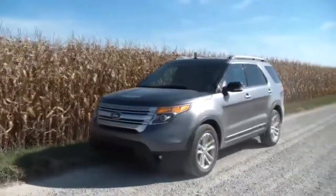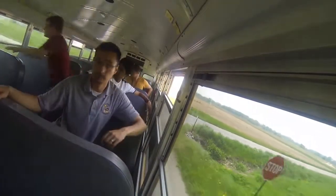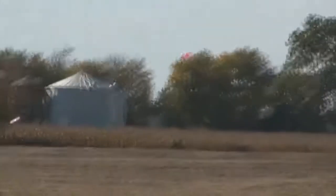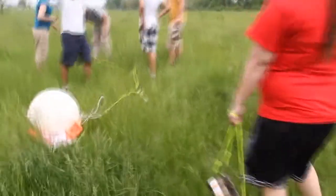Ground teams monitoring the balloon's position spring into action, with a goal of visually spotting the balloon before it hits the ground. They are always hoping for an easy find.